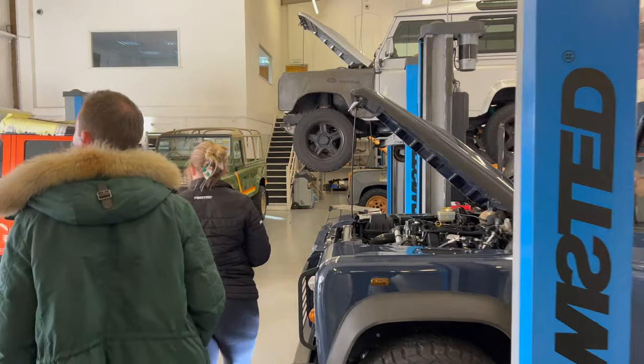That concludes the time at Twisted Automotive. A massive thank you to Twisted for not only showing the host around but also taking him out in the cars — something he never expected when arriving, thinking it would just be a walk around the garage. The team has been incredibly friendly. It's been an amazing day. If you enjoyed the video, please give it a thumbs up and subscribe for more videos like this one.